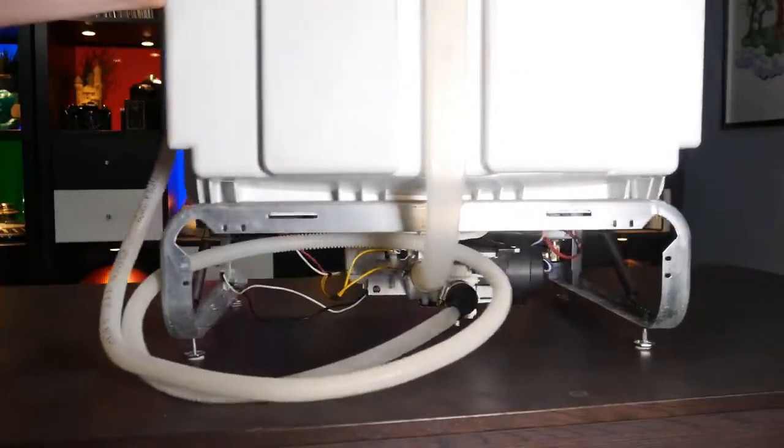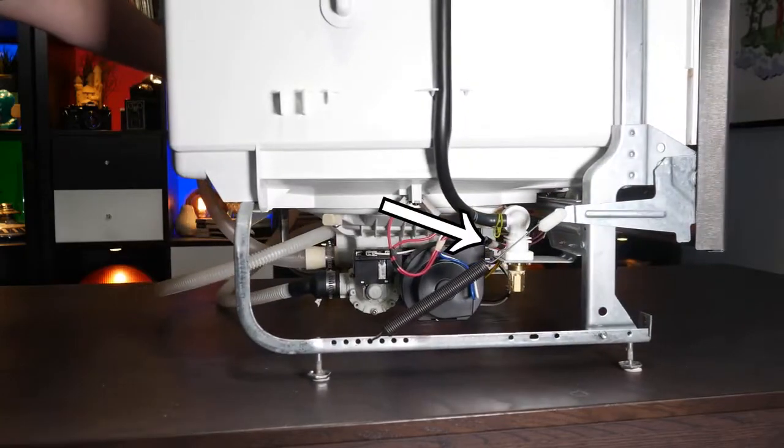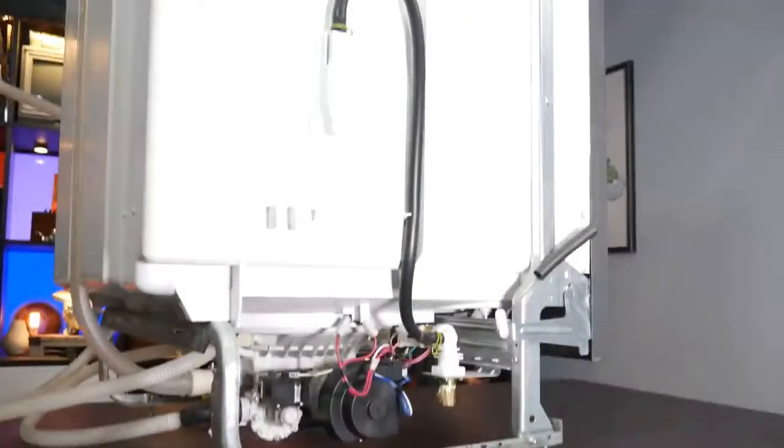I'm surprised at how few there are. Only four things need to be controlled here. First, there's a solenoid valve which allows clean water into the tub.